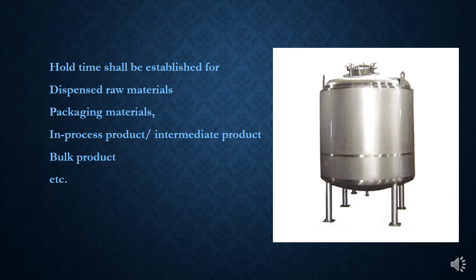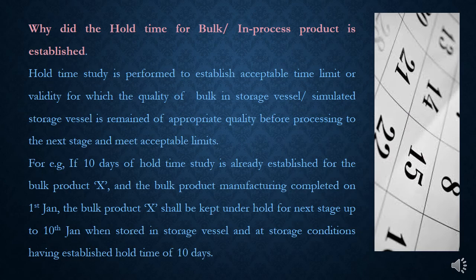Although hold-time shall also be established for dirty equipment and cleaned equipment in cleaning validation, we are not going to discuss them now and will be discussed in another session. Hold-time study is performed to establish an acceptable time limit or validity for which the quality of bulk or intermediate in a storage vessel remains of appropriate quality.